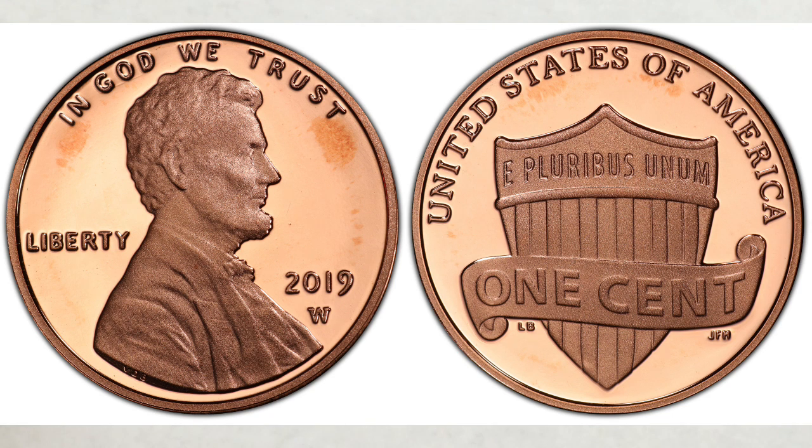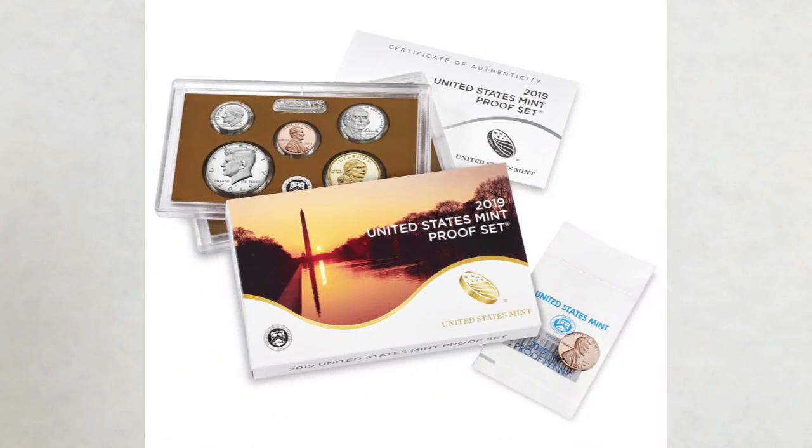The first one was the US Mint proof set with a proof finish W penny from the West Point Mint. You can see this set in this picture. They were released on March 1st of this year and the price, if bought directly from the US Mint, was — and still is, since they're still available — $27.95.